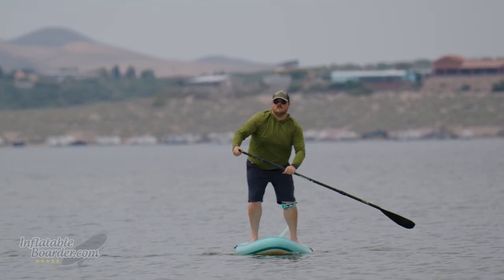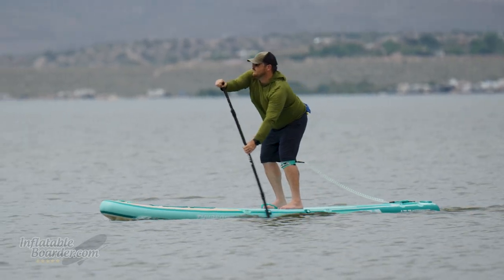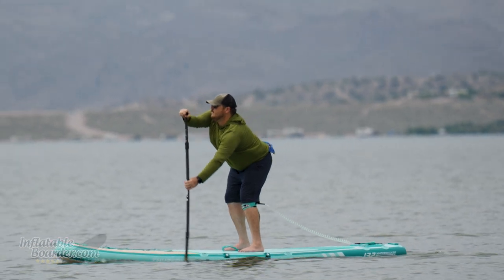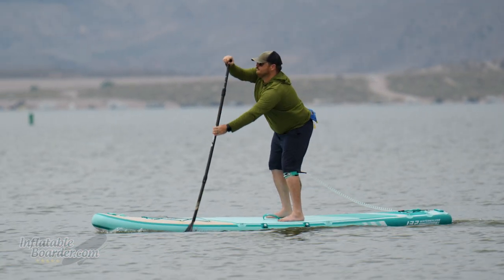The Water Walker 132 is a great option for new paddlers who want to go a little farther or do some fitness paddling, as it has really excellent tracking performance. For 2023 and beyond, the Thurso Water Walker 132 also comes with an electric pump to make it really easy to get ready for your day on the water.